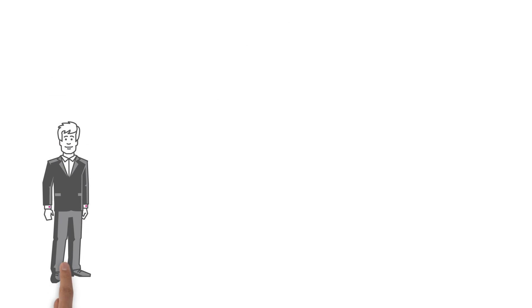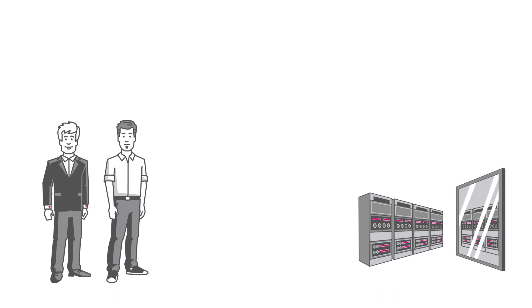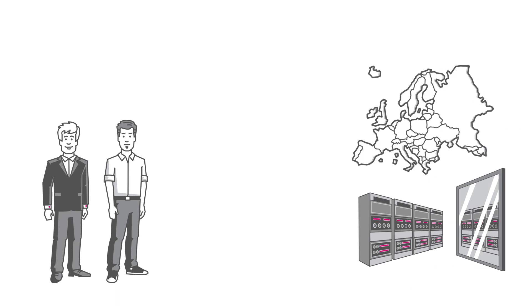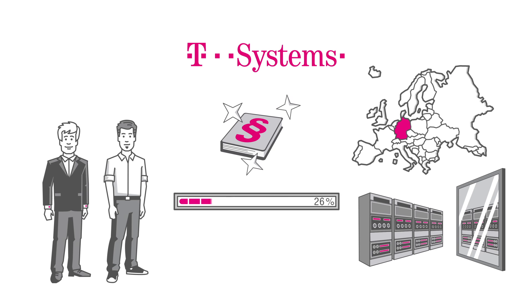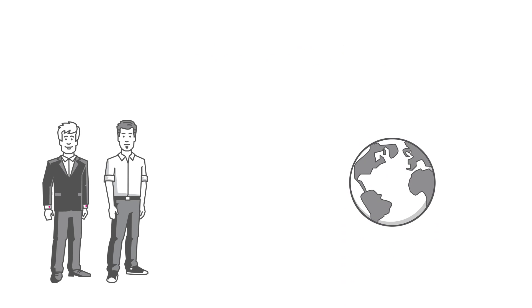Mr. Peters is impressed. The flexible vCloud offers not just vast freedom for his IT department, but also high data security and can be quickly set up. As a German company, Mr. Peters only uses services from one of T-Systems' four German cloud data centers. So Mr. Peters is not just legally secure. He enjoys 99.98% availability. The existing infrastructure can be incorporated without any hassle. And linking additional locations abroad isn't a problem either.